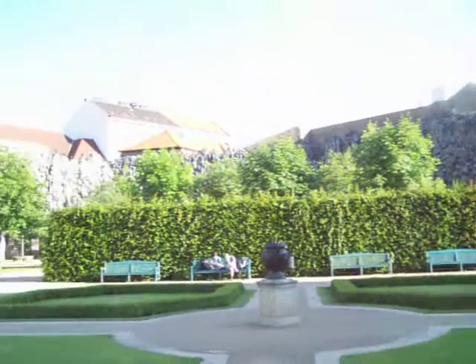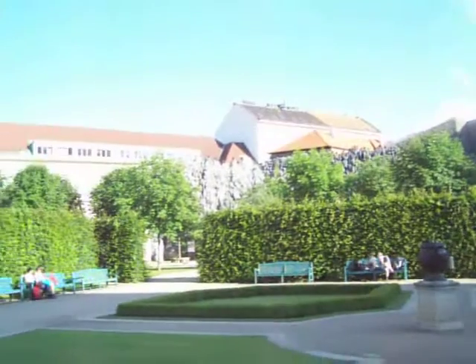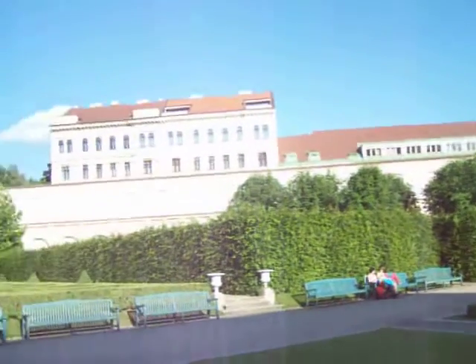These are the grounds that you'll see up above. There's also gorgeous architecture on the outside as well.